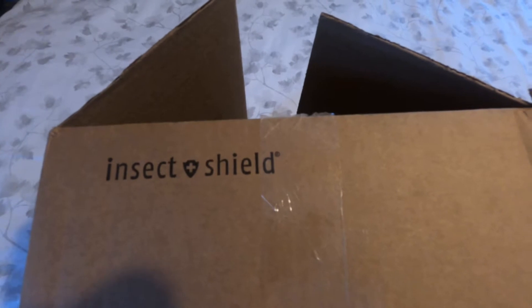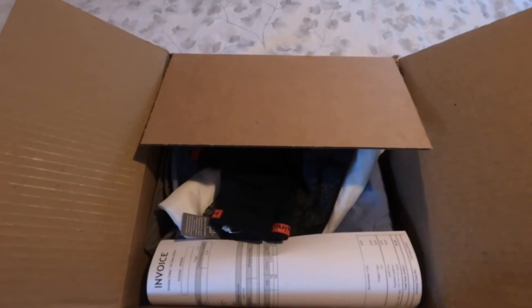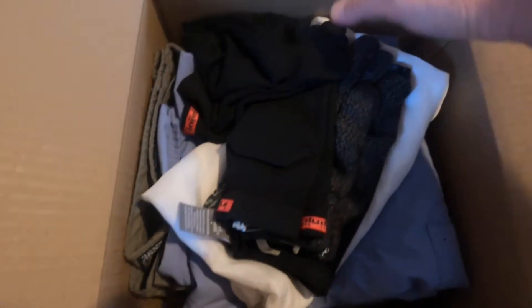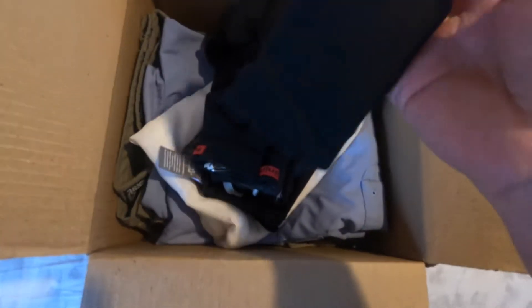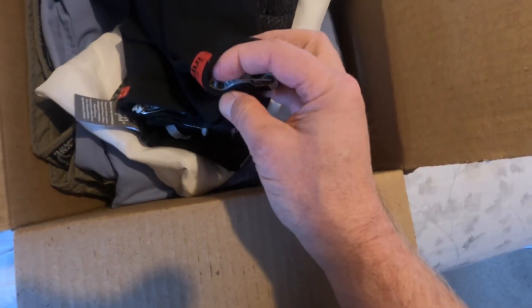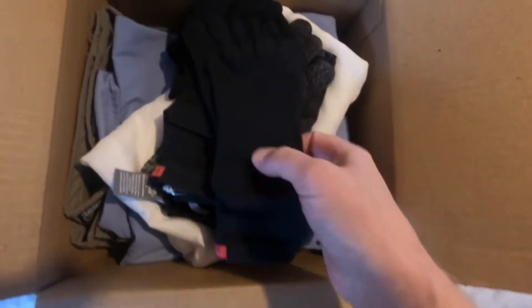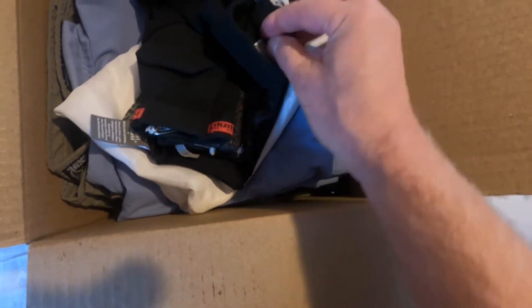I sent some of my stuff in — they won't treat underwear. I just got the box back, so let's open the box and see what's inside, hopefully it's my stuff. There's the Insect Shield receipt. And here is the clothing. I sent some Injinji socks, and basically they usually mark the socks with printing that says it's been treated by Insect Shield.